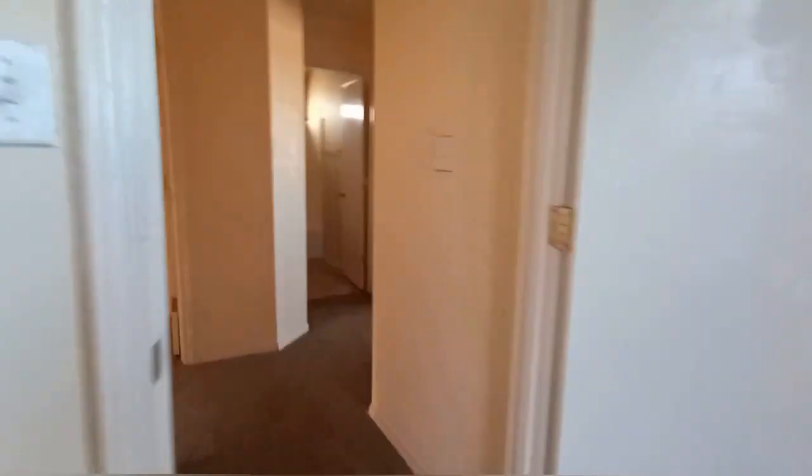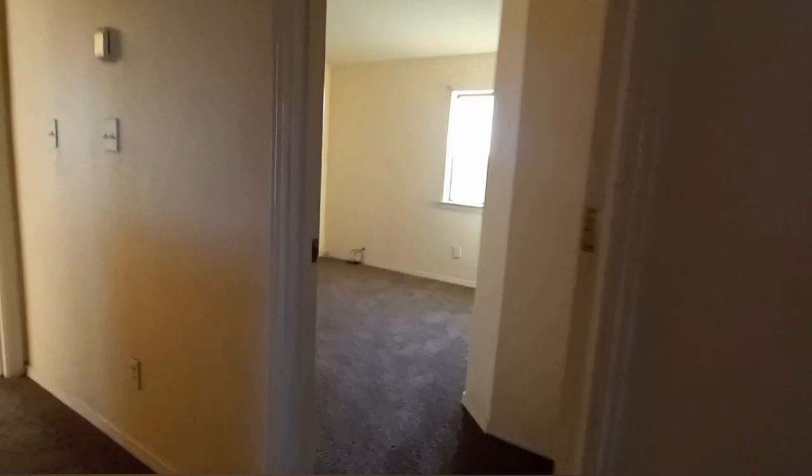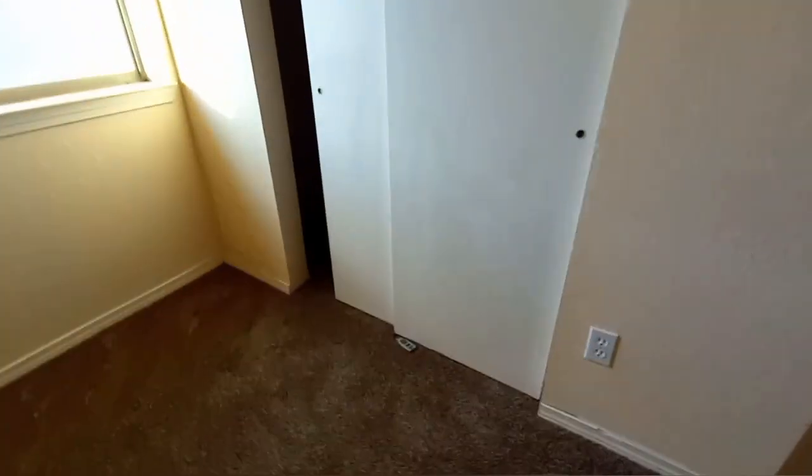So-so closet. And then this was another bedroom on this side — pretty big for the boys. Then you can look outside the window.